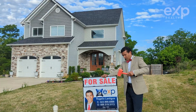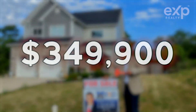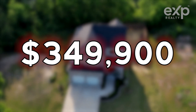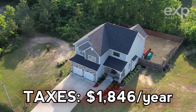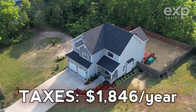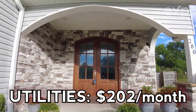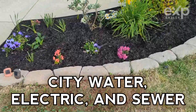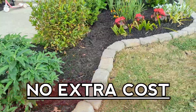This house is listed exclusively with Rogelio Lantigua at EXP Realty for $349,900. There are no homeowners association fees, and the estimated tax is $1,846 per year. The average monthly cost of utilities is around $202, which includes city water, electricity, and sewage. The city also picks up the trash at no extra cost.